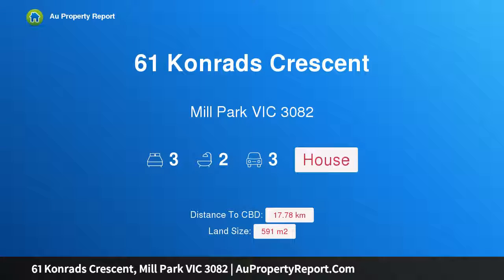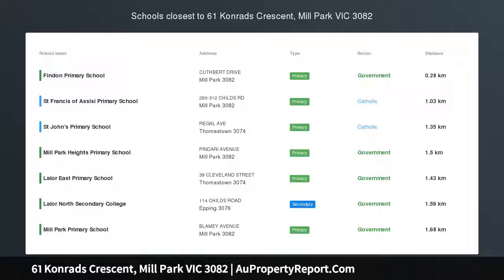Hi, I am glad to introduce Property 61 Conrad's Crescent, Mill Park Victoria 3082. Fabulous living, fantastic location.